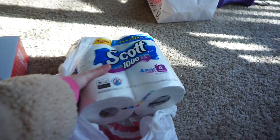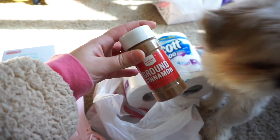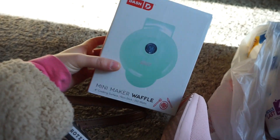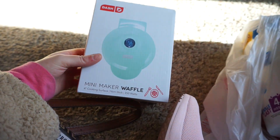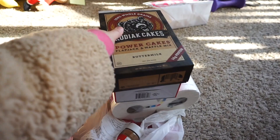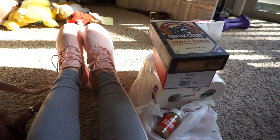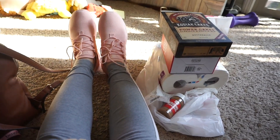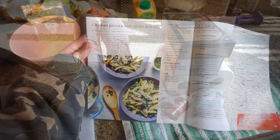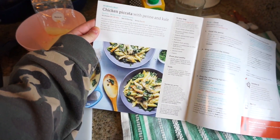Well, I got those cute socks. And then we got toilet paper and cinnamon — cinnamon always makes waffles or pancakes taste even better. This waffle maker was only $10 and I've been wanting one. Even though it's tiny, I still think it's cute. So that's what I got at Target. We're going to start cooking soon with the Sun Basket meals.